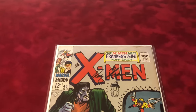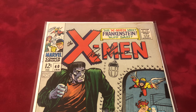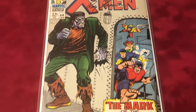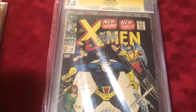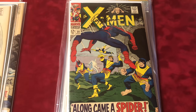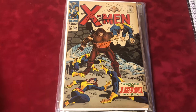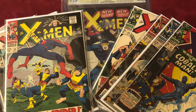And to top it off, number 40 in 7.5 condition, Roy Thomas, first appearance of Victor Frankenstein. Sorry for the little beep in the background — there's more to come, thanks for watching!